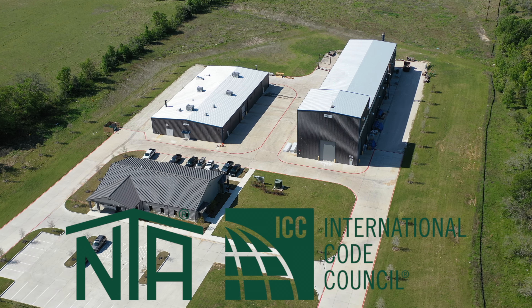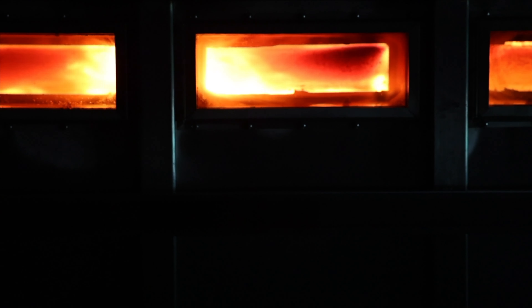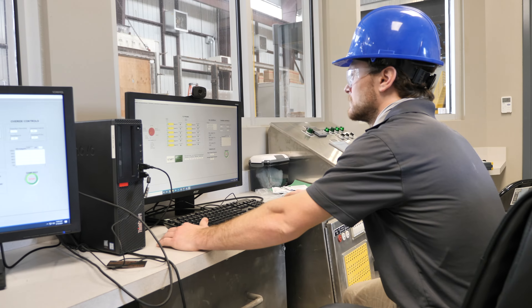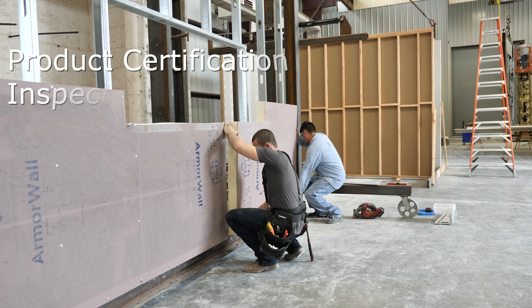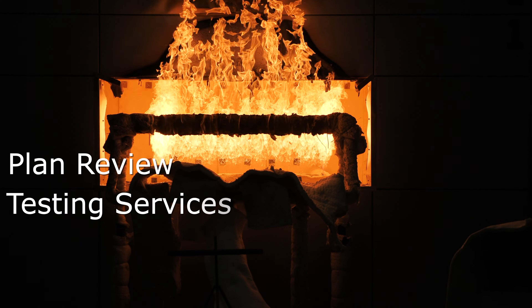ICC NTA is an accredited third-party agency and part of the International Code Council's family of solutions. ICC provides code evaluation, product certification, inspection, engineering, plan review, and testing services.